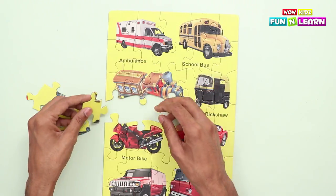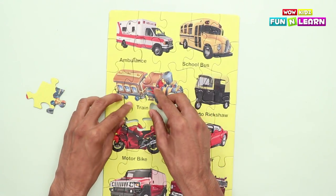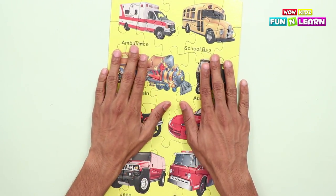Where do I put it? On the back! Now, the wheels of the train — front wheels! Hooray! We've completed the puzzle!